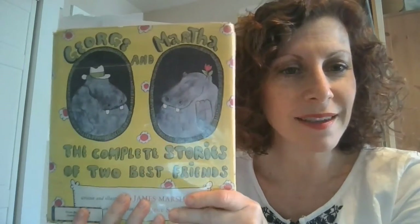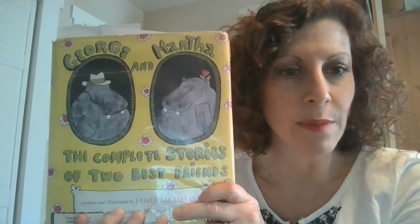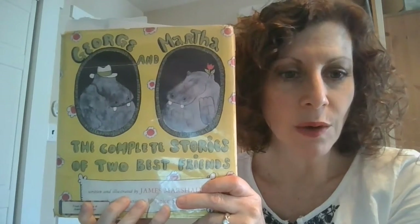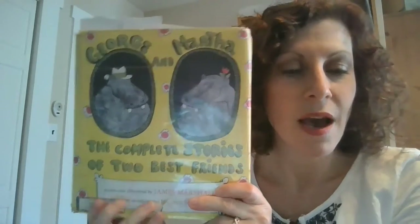I have a read aloud today that is what you might call an early reader — it's like a beginning chapter book. This is about two hippos who are best friends. It's George and Martha, written and illustrated by James Marshall. They are a series of books; this is a compilation of all of them, published by Houghton Mifflin. I have two stories I'll share with you today. The first one is called The Flying Machine. Let's get started.